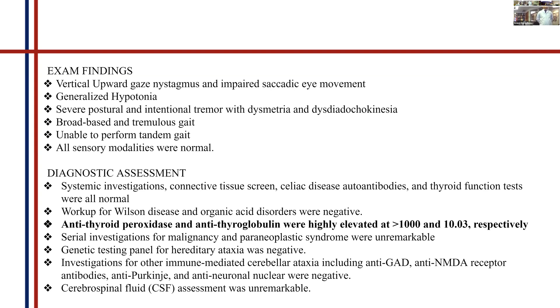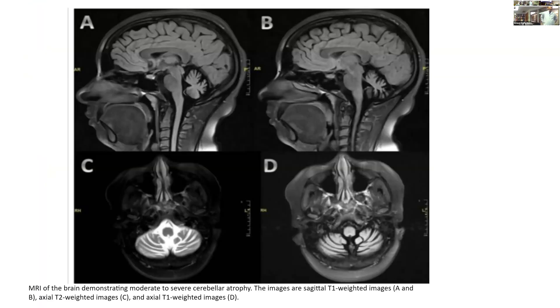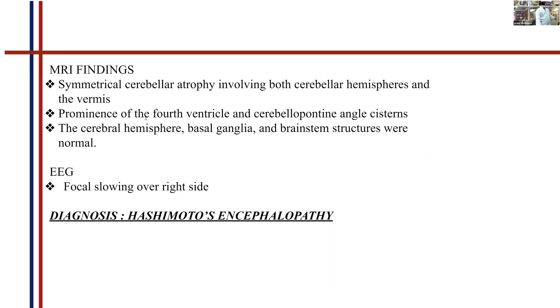We also did a CSF tap, which was unremarkable. On MRI, we saw bilateral cerebellar atrophy — the cerebellum is very atrophied. There is prominence of the fourth ventricle, and on another section, the cerebellar pontine angles are widened, also indicating cerebellar atrophy. Other brain structures were normal. On EEG, there were nonspecific findings like focal slowing over the right side.